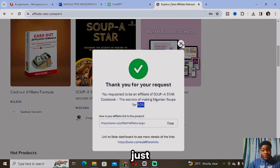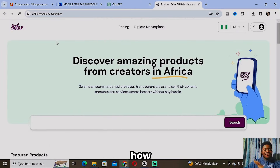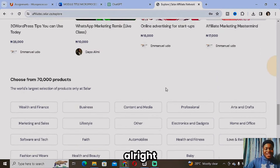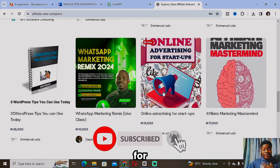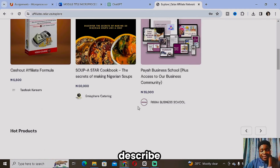Now, how do you get people to click on your link? There are three major ways. Number one is through WhatsApp groups. You want to create your own WhatsApp group and use it to promote your affiliate link. The idea is to look for people already interested in that niche — for example, if I'm in the cooking niche, I'd add family and friends who are interested in food items — and keep posting your link with descriptions to convince them to buy.